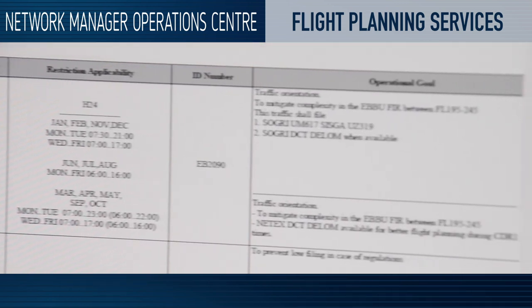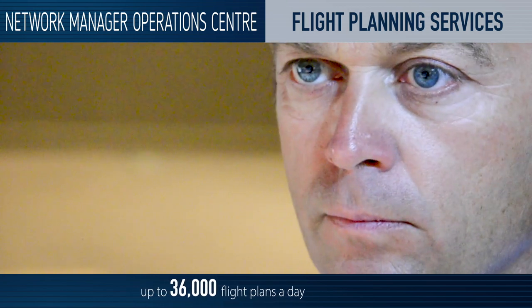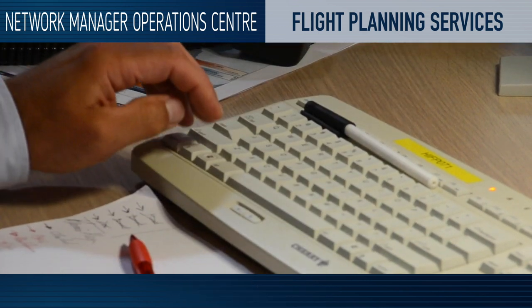The IFPS processes up to 36,000 flight plans a day. Around 97% are handled automatically, while some 3% contain errors and have to be corrected manually.